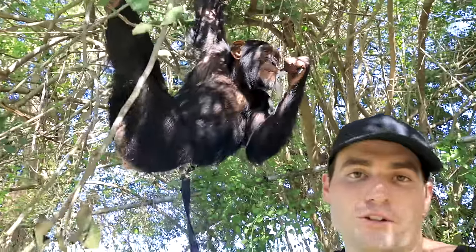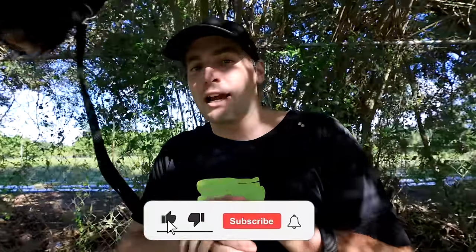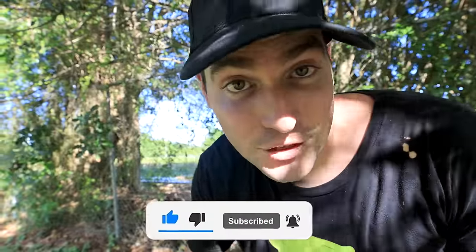If you stuck around watching this whole video, there are a couple of little animals you didn't get to see — you're gonna have to see those when you visit here. But we covered the majority of it! If you guys liked this video please give it a like, subscribe to the channel, and I will see you guys in the next adventure. Peace!